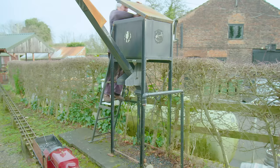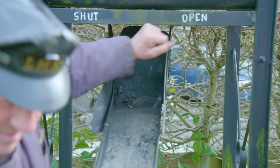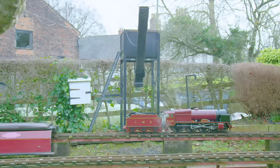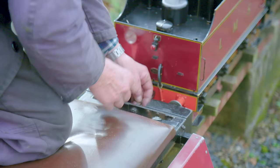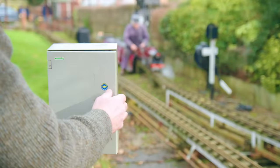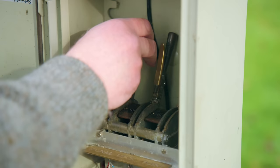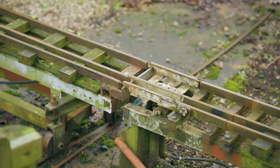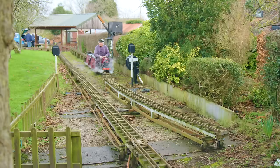Coal is the fuel for this steam train and David needs plenty to power the train around the track! A quick stop at the coal store to load up the tender to make sure we have enough coal for the day! To let David's train onto the main track, Brian here needs to change the points. He checks no other trains are coming, pulls these levers and the track magically moves all by itself!